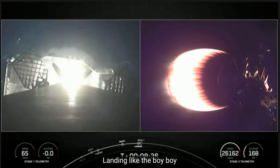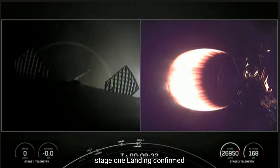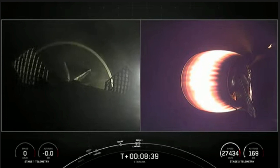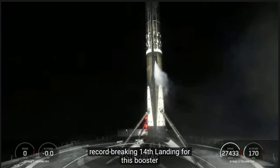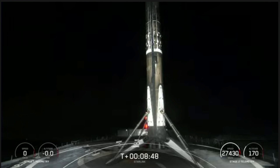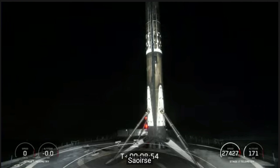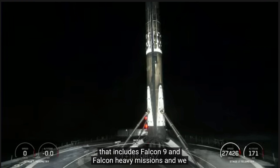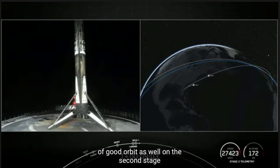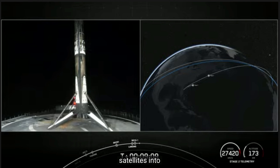Landing legs deployed. Stage one landing confirmed — great news, Falcon 9 has landed! This is a record-breaking 14th landing for this booster, and this is the 141st landing of an orbital class rocket including Falcon 9 and Falcon Heavy missions. We just heard confirmation of good orbit as well on the second stage. Stage two is carrying Blue Walker 3 as well as 34 Starlink satellites into low Earth orbit.